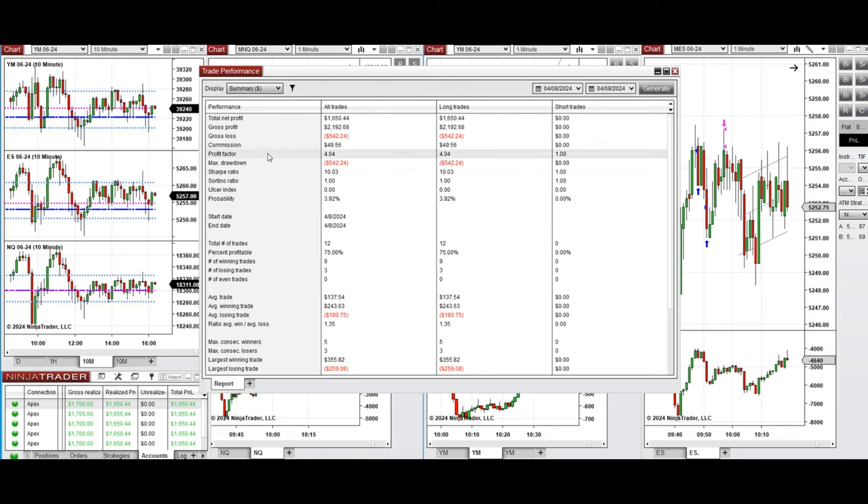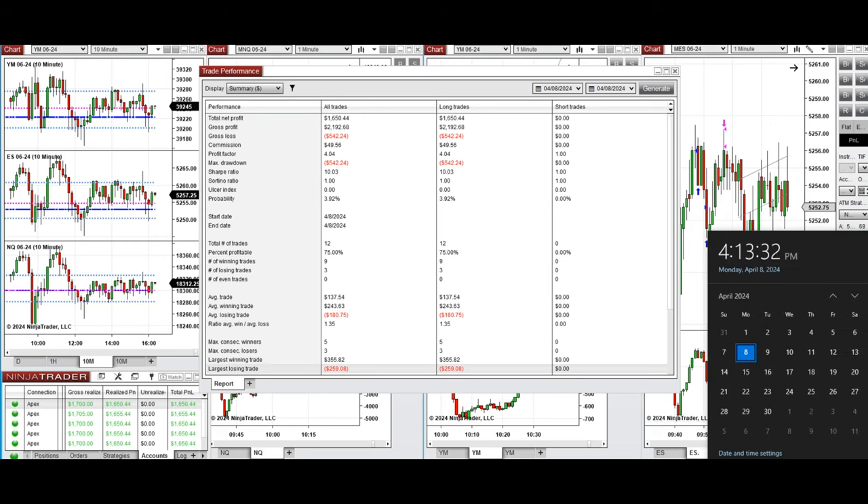You can see the performance on one of these accounts, which shows it was positive with a profit factor of 4, a 75% win rate from the long positions taken, an average win-to-loss ratio of 1.35, the largest winning trade was $355 and the largest losing trade was $259.